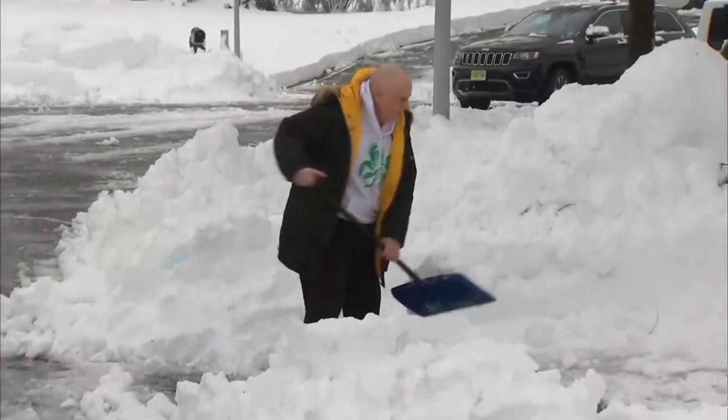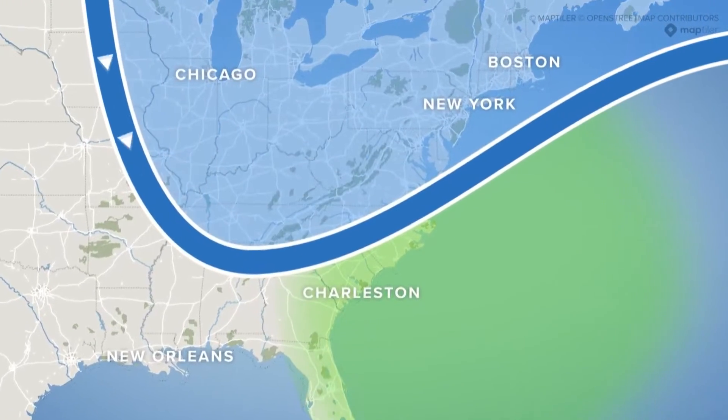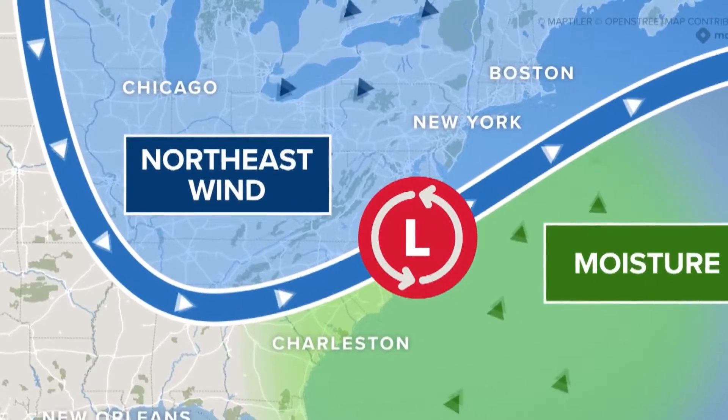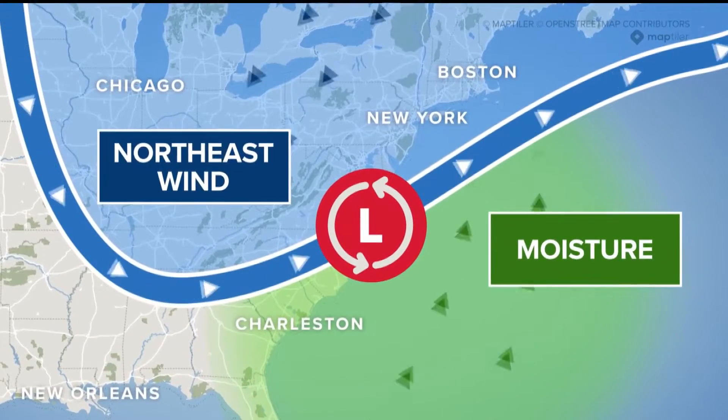The entire east coast provides an ideal breeding ground for these storms. During winter, the polar jet stream transports cold arctic air southward across the plains of Canada and the US. This combines with warm air from the Gulf of Mexico and the Atlantic trying to move northward.